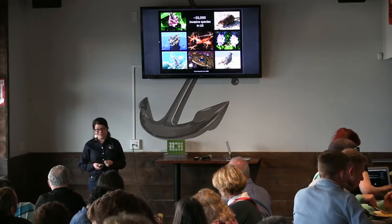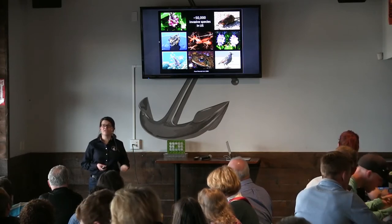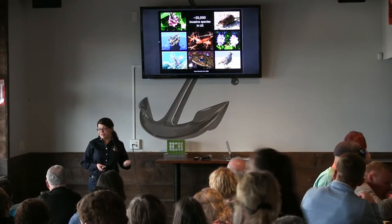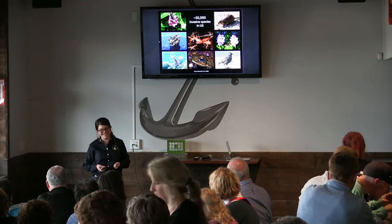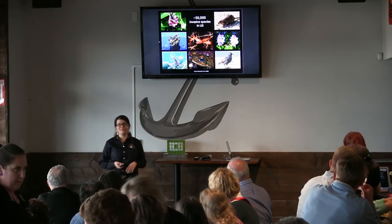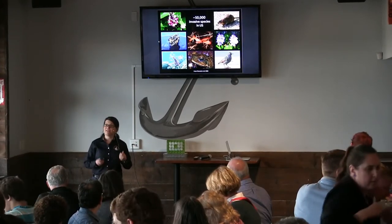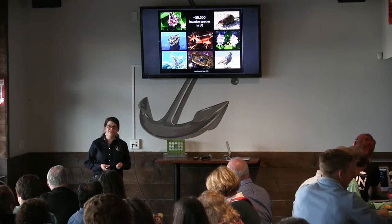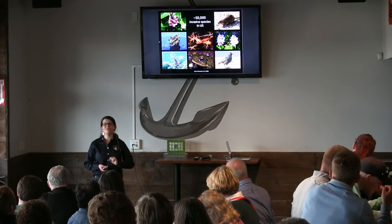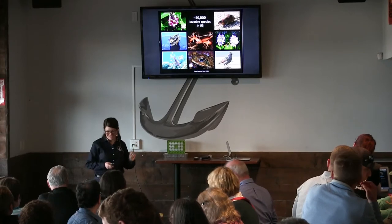A couple other less watery examples: rats are one of the ultimate invasive species — as long as people have been traveling around on boats, rats have been traveling with us; that's not an intentional introduction. And starlings are fascinating — this was an intentional introduction. We have starlings because some gentleman in the late 1800s decided he wanted to introduce to Central Park in New York all of the birds mentioned in the plays of Shakespeare. Most of them didn't take off, but starlings did.